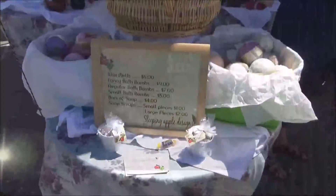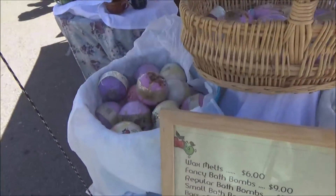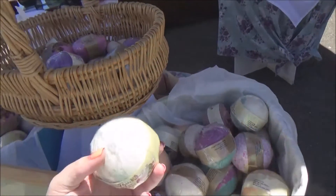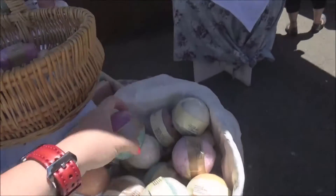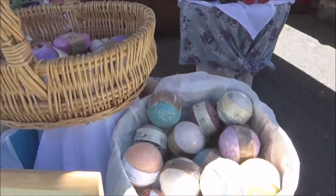So we're here at another booth — this is Sleeping Apple Designs, Victoria Dryden's booth. I purchased one of these bath bombs; we're gonna try it out later. They had a gardenia scent, which is my favorite — my favorite flower, my favorite scent ever. So of course I had to pick one up. She also makes her own soap, which is pretty cool.